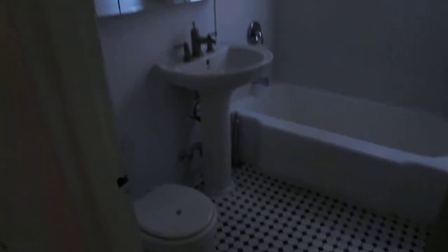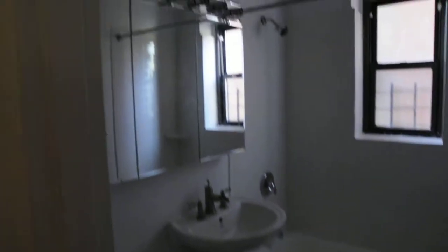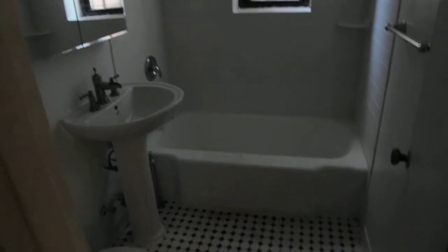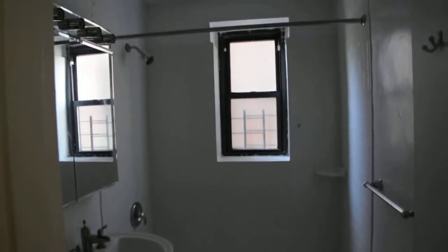Sorry, there are no lights inside of the bathroom at the moment. But you can see, more or less, how big it is. It has a pretty good-sized tub.